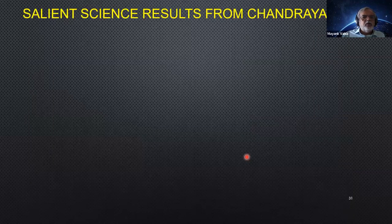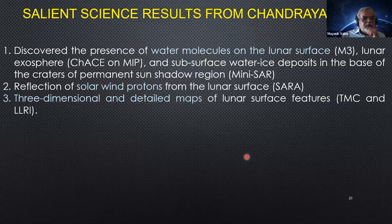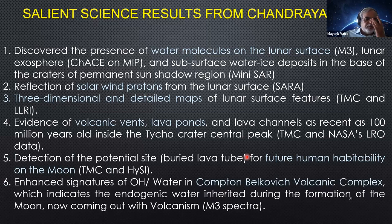Chandrayaan-1's objectives included: looking for water molecules on the surface, studying solar wind protons, making a 3D map of the Moon, showing evidence of volcanic vents and lava ponds usable for human habitation, and detecting potential sites like buried lava tubes where human habitability may be possible. It showed interesting volcanic complexes on the Moon that have some water formed when it was born, allowing study of the Moon's history in greater detail.